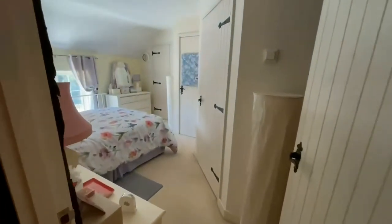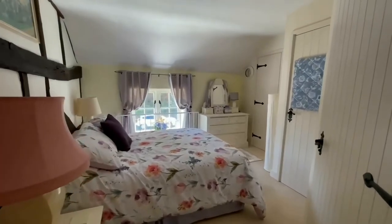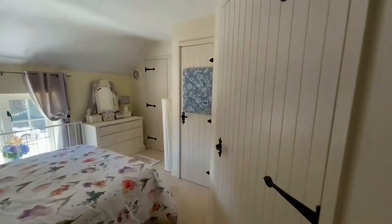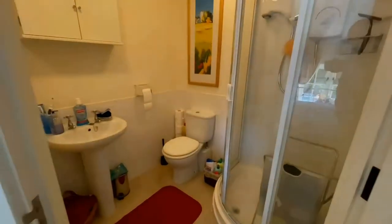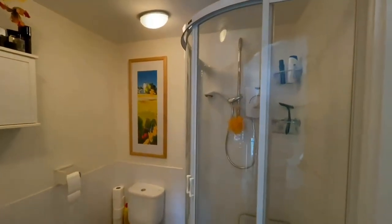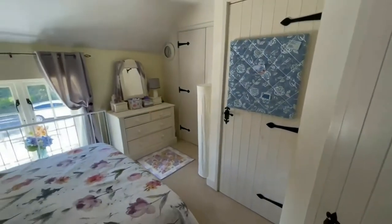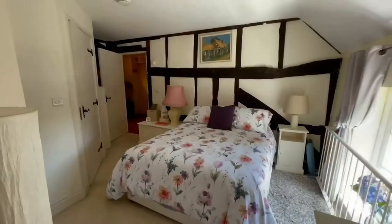The master bedroom is at the front — a really lovely size and a really light room, with a very large double bed. There are more exposed beams from the old pub. A door to the side leads into a nice ensuite shower room, complete with a corner shower and plenty of storage — a fitted double cupboard and single cupboard. Really lovely room.